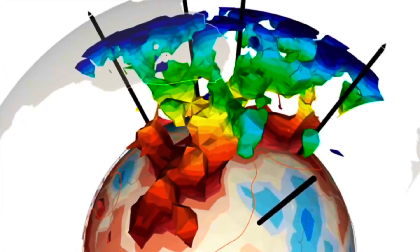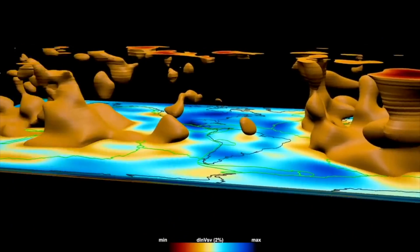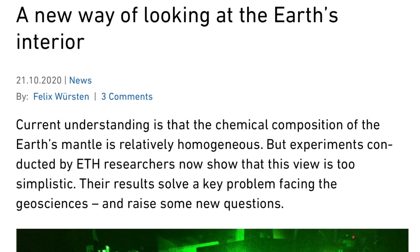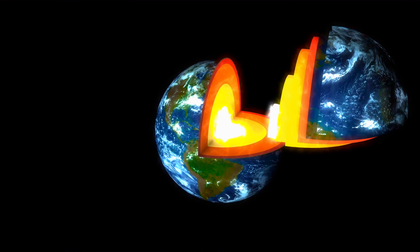A quick Easter egg for those who watched yesterday's program and have seen our other internal structure of Earth discussions. New results challenge prior homogeneity assumptions about the interior of Earth — you don't say. It's a more complex picture than simple concentric shells of sameness.